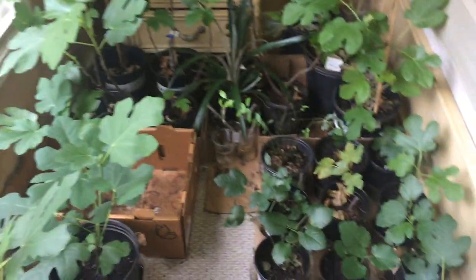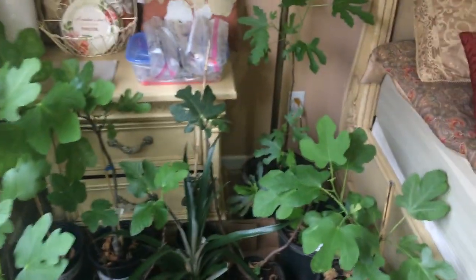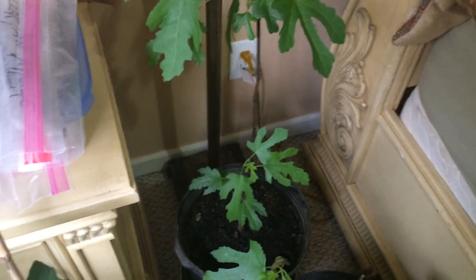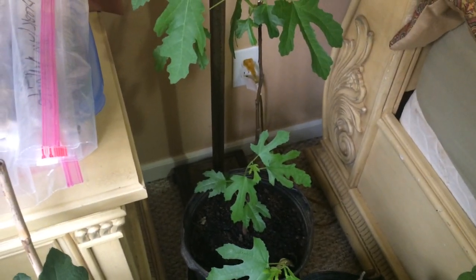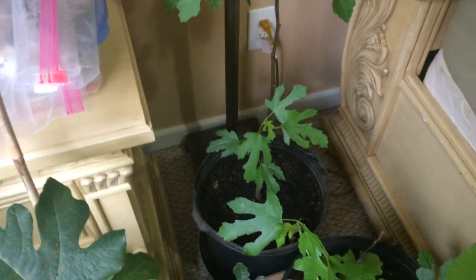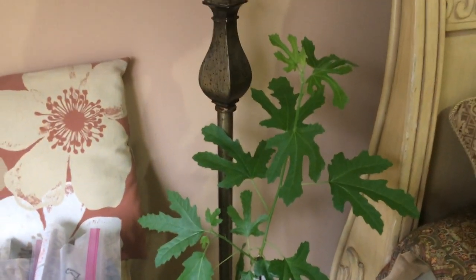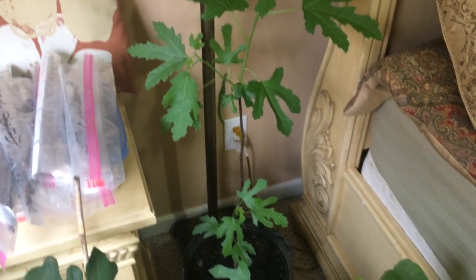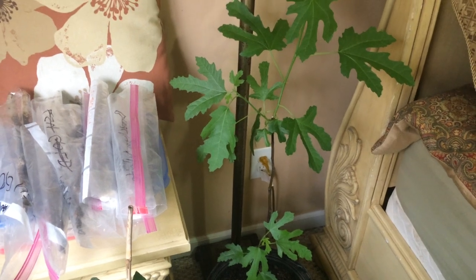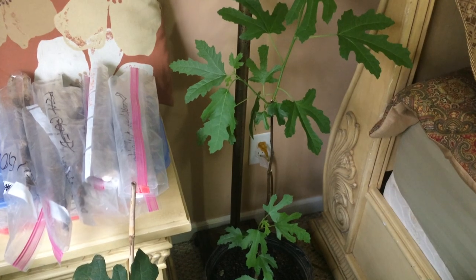Let me show you some of my fig trees. This one right here is Olympian — I bought it in December last month as bare root, and to my greatest surprise, look at what it's doing: it is growing like crazy. Now this is supposed to be dormant, so this is an experiment for me. I don't know what will happen when it comes to spring and summer, but it is growing like crazy.